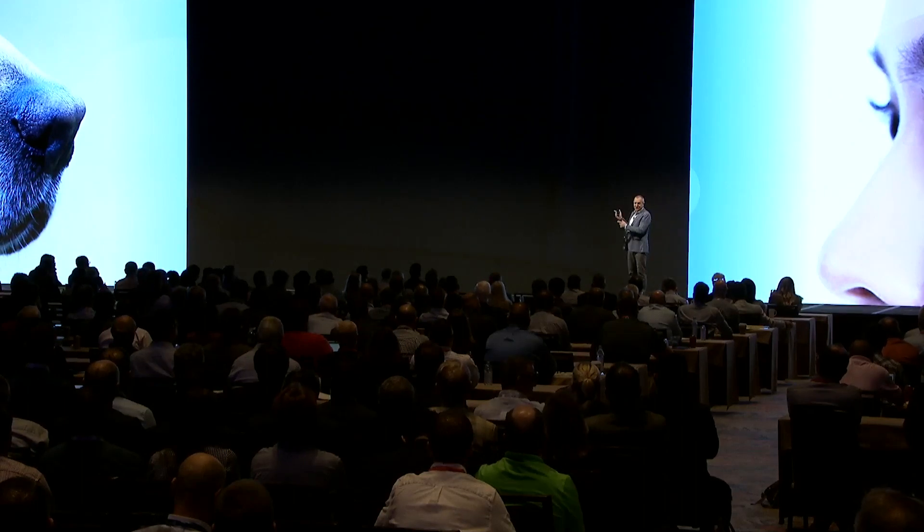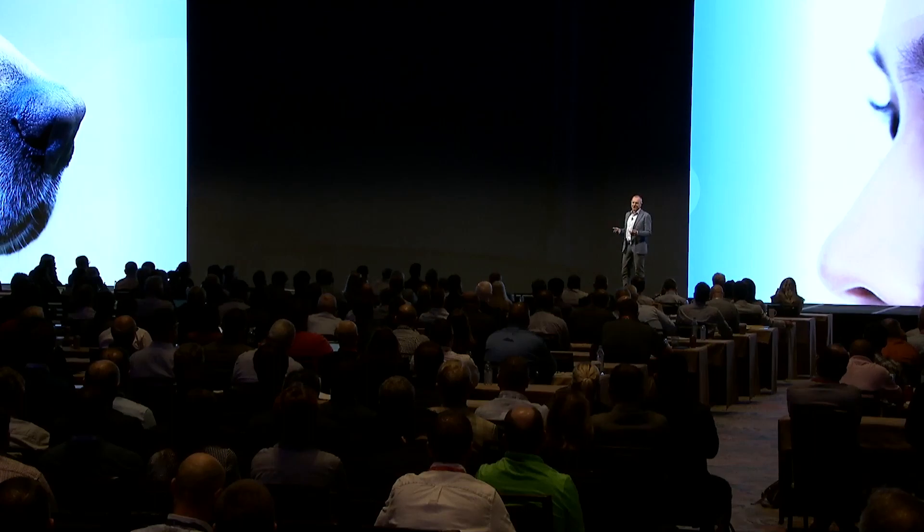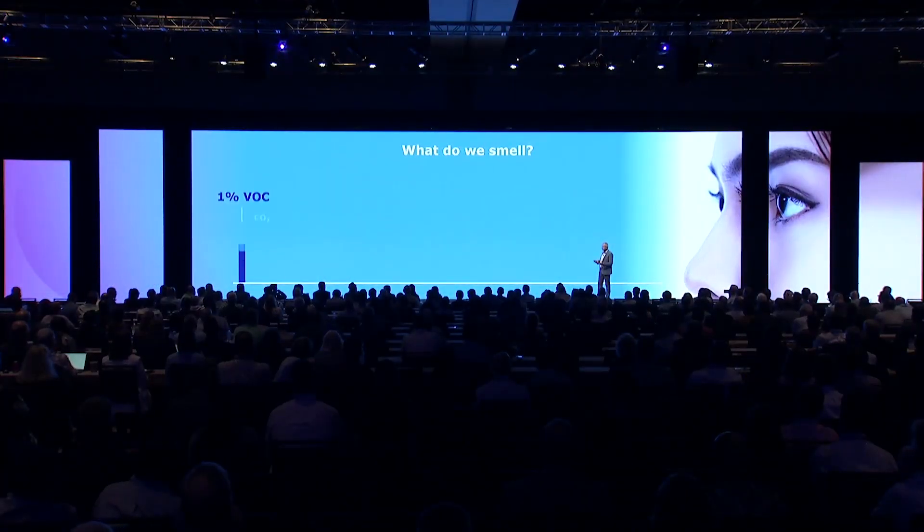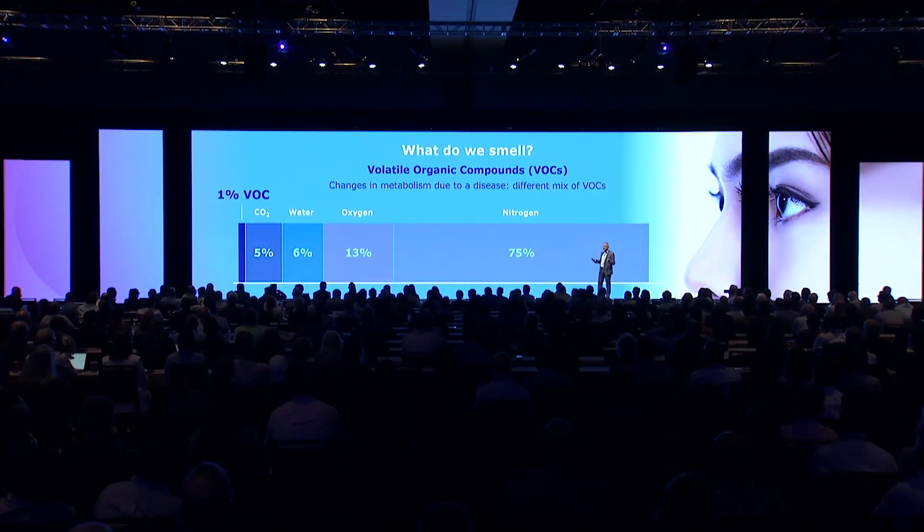To be honest, these dogs are really, really good. But dogs are like humans — some are good at it and some are not so good at it. It takes a long time to train them, they have a certain life expectancy, and at some point dogs die and you have to get new dogs. Actually, we have a hospital in the Netherlands where they use a dog to sniff for a certain bacterial infection.